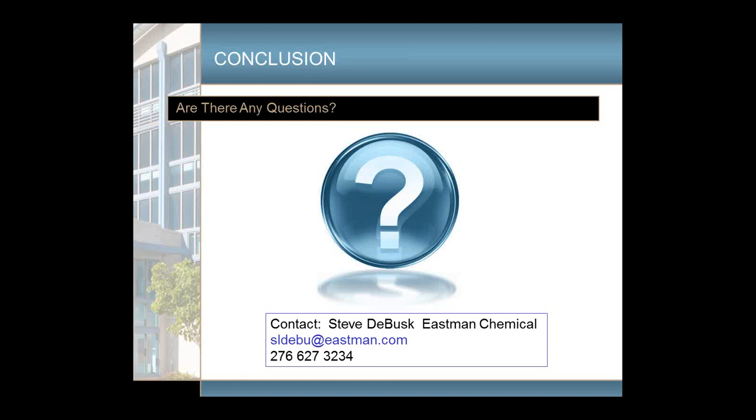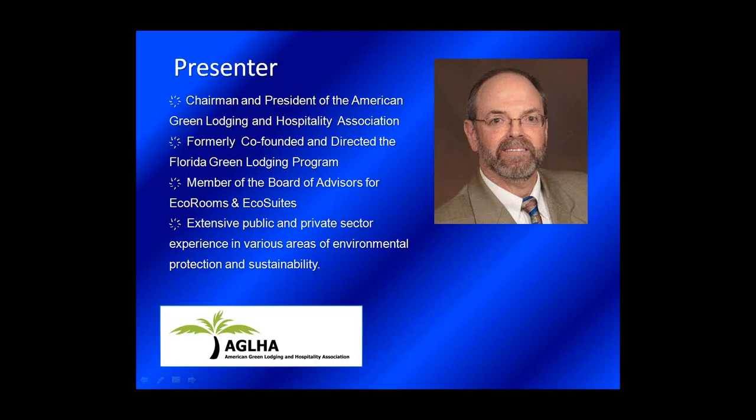Good afternoon, everyone. Thank you, Dan. I'd like to talk with you a little bit this afternoon about stormwater management for the hospitality industry. Unlike initiatives to reduce energy and water consumption, the payback for managing your stormwater may not be as obvious. My goal today is to convince you how important it is for hotel properties to pay greater attention to both stormwater generated by their property and the management of their stormwater management system. Let's start off talking about what stormwater is, what it is not, and why a hotel needs to manage it.